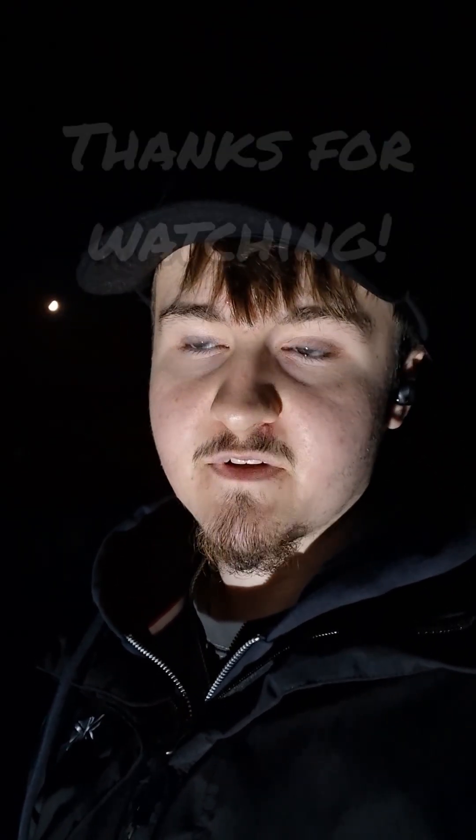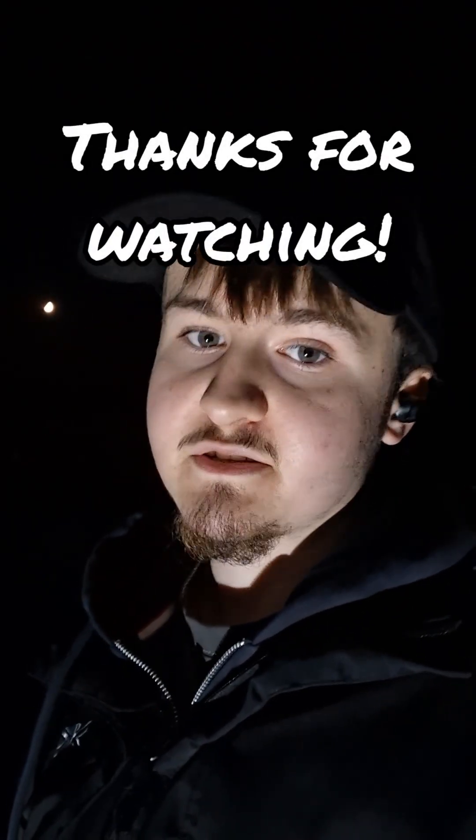That's it for this short. Thank you very much for watching. Like and subscribe if you enjoyed. The full video is linked here if it's YouTube. If it's TikTok or Instagram, you can find me on YouTube at 17 More Stars and watch the full video there. Thanks for watching, see you next time.